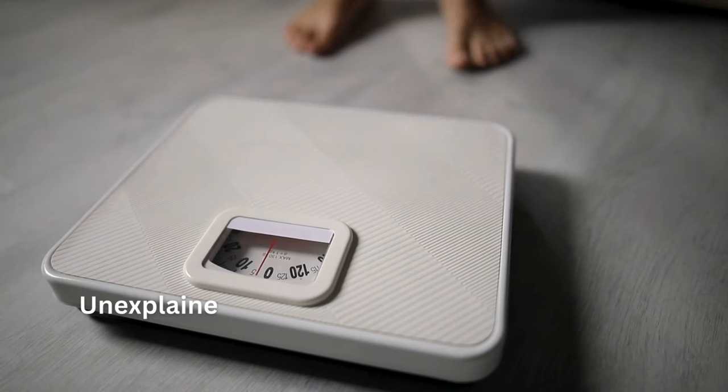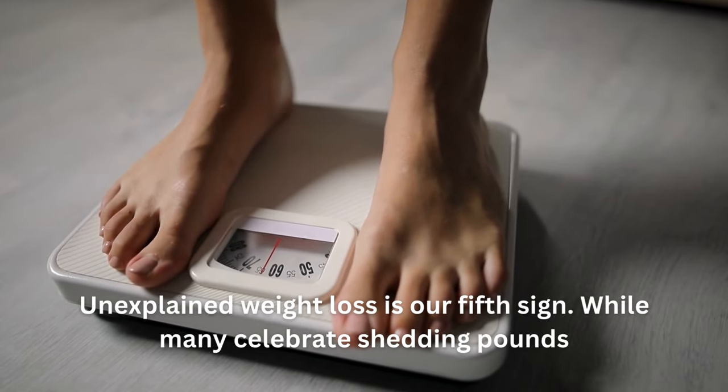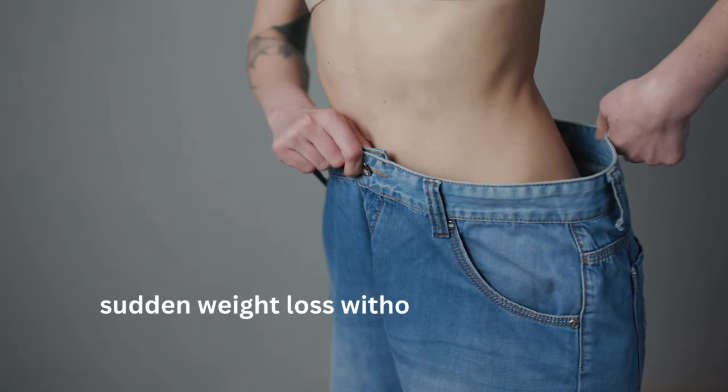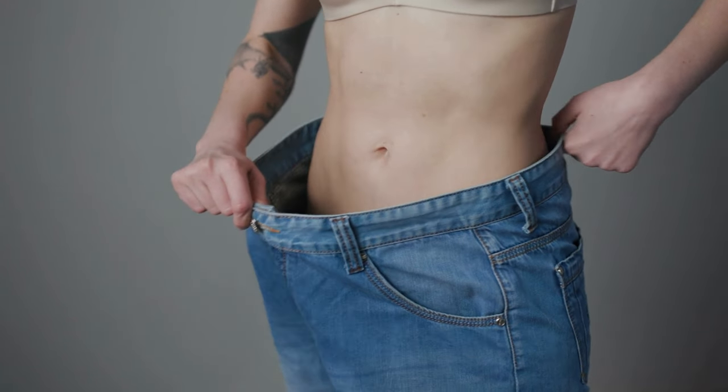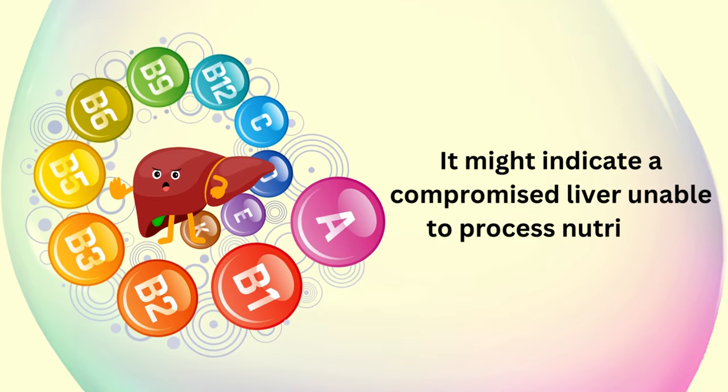Unexplained weight loss is our fifth sign. While many celebrate shedding pounds, sudden weight loss without changes in diet or exercise could be a red flag. It might indicate a compromised liver, unable to process nutrients efficiently.